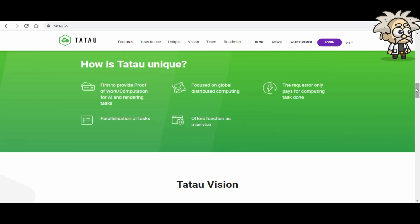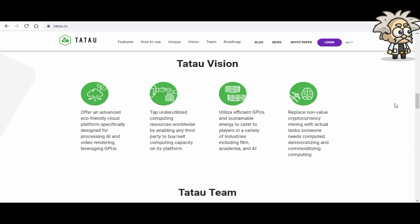What makes Tatao unique? It is first to provide proof-of-work computation for AI and rendering tasks, focused on global distributed computing. The requester only pays for computing tasks completed. Parallelization of tasks offers function-as-a-service. Their vision is to offer an advanced eco-friendly cloud platform for processing AI and video rendering leveraging GPUs, enabling any third party to buy and sell computing capacity, and replacing non-value cryptocurrency mining with actual tasks someone needs computed.